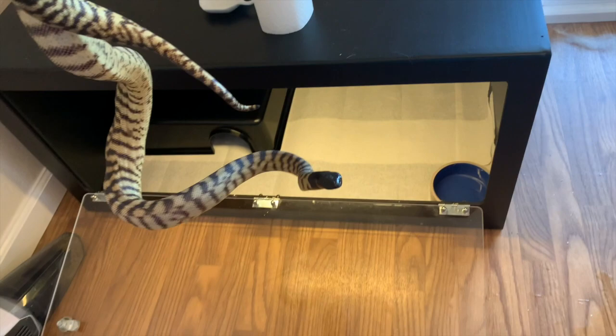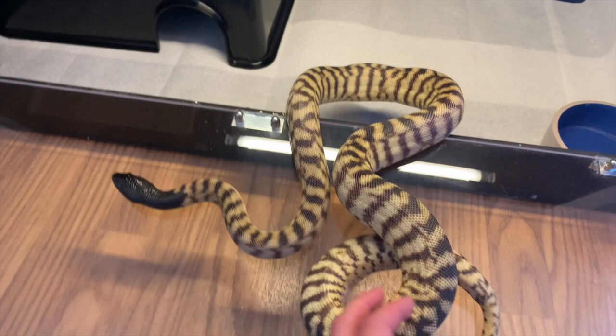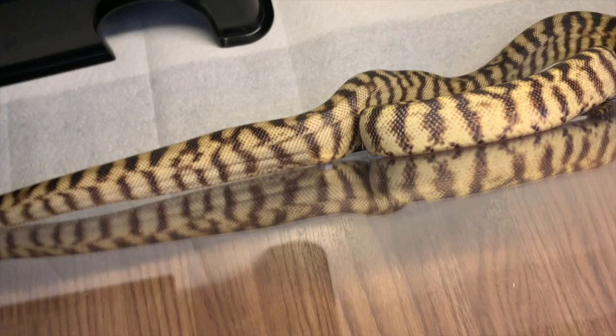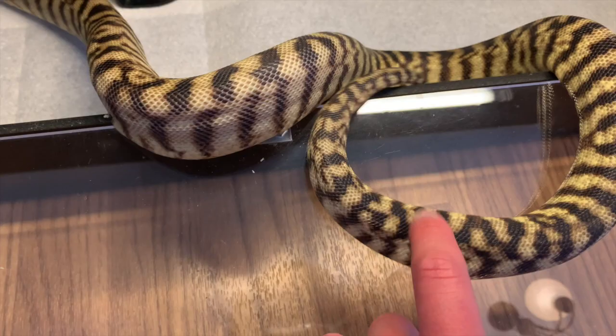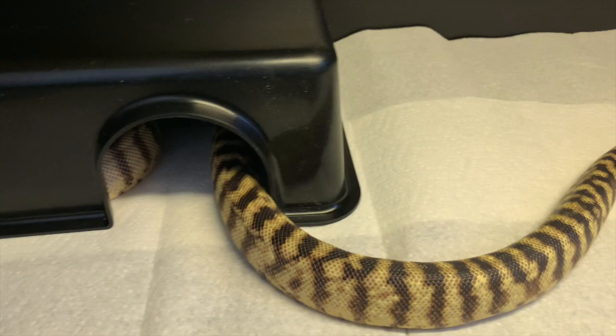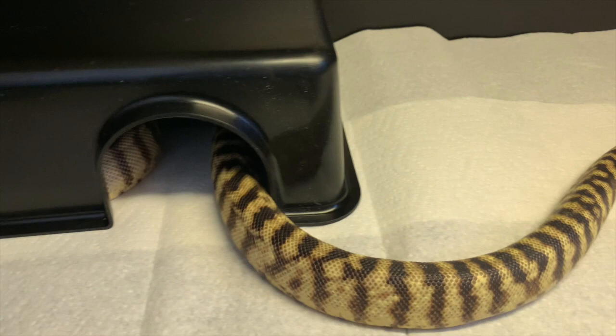All right, putting her away in her quarantine home. She's got some warming up to do, so we're going to leave her alone.